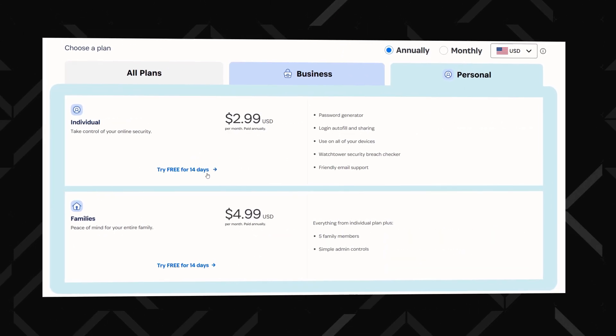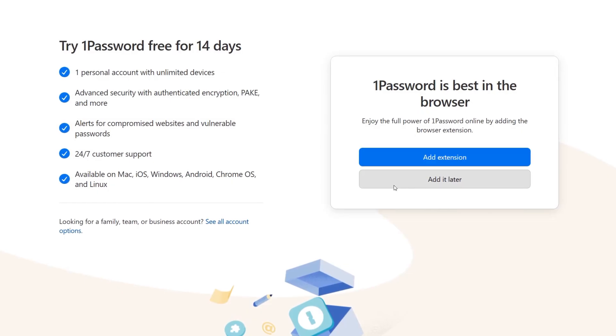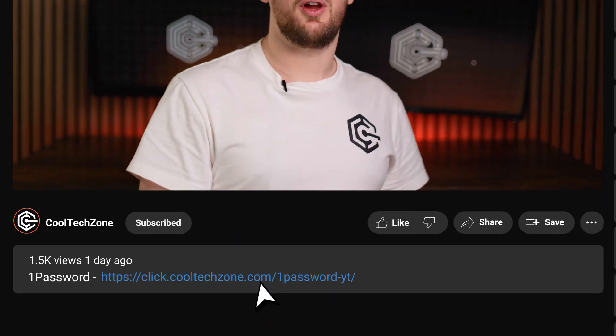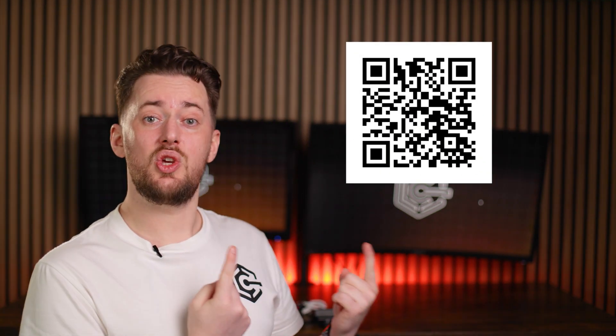1Password gives you a 14-day free trial and it's not merely a suggestion — they force it on you. But this way you can test the app out on basically any device you want, and there's also a browser extension that works really well. If you do want to try it, I put a link in the description that will automatically apply a coupon code to get you the best current price, or you can just scan the QR code. But in case you're curious to know more, let's do a quick 1Password tutorial from setup to capabilities and features.